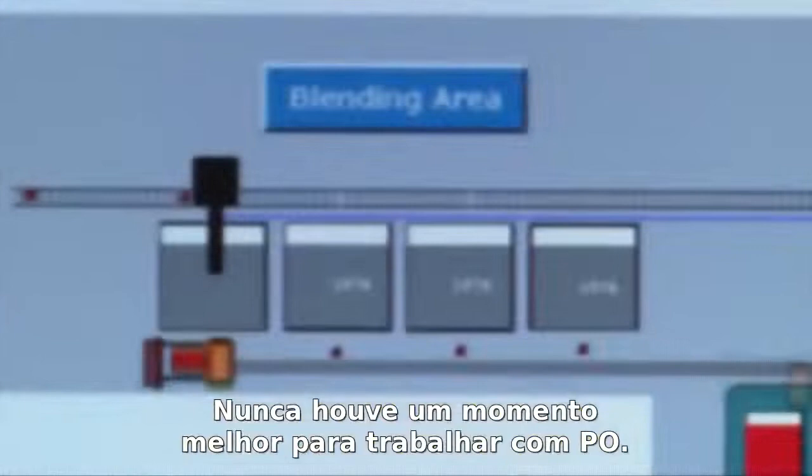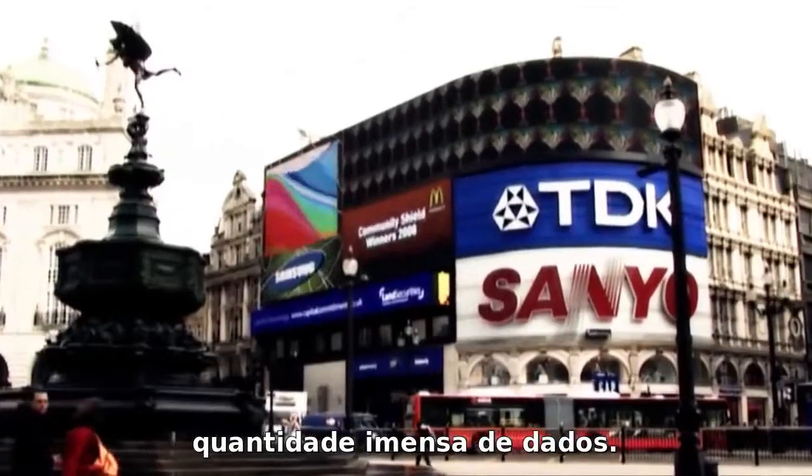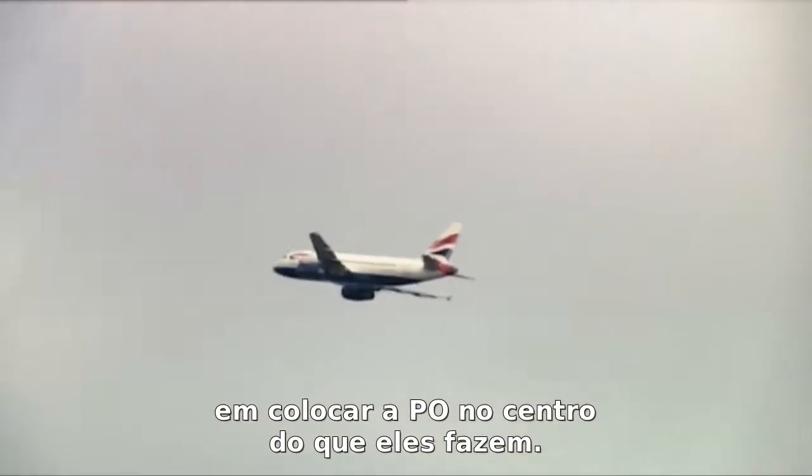There has never been a better time to be an operational researcher. Today, most organisations have masses of data. The ways we communicate are fast. Computers are sophisticated and powerful. And the business world is now investing heavily in putting operational research at the centre of what they do.